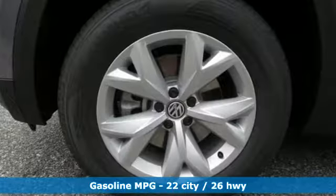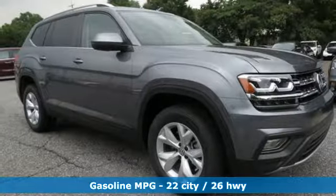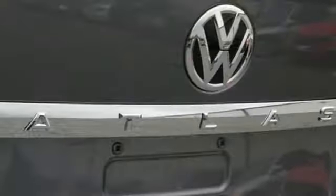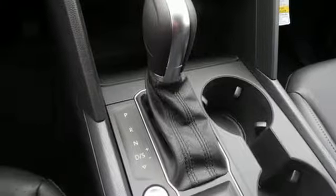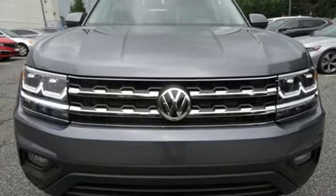Intercooled turbo inline four-cylinder engine, dual zone climate control, streaming audio, front heated bucket seats, doors and push button start proximity key, external memory control, aluminum wheels, wireless phone connectivity, and power heated mirrors. You'll never know till you try. Test drive it today.